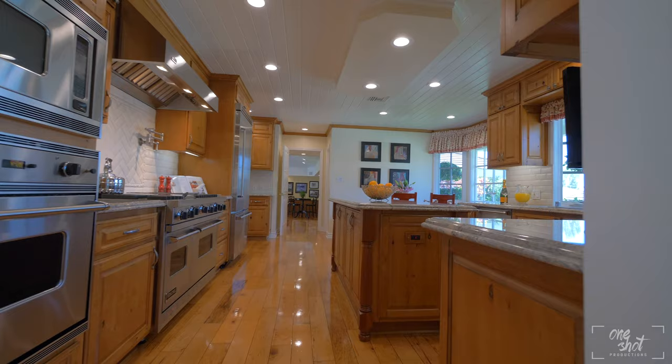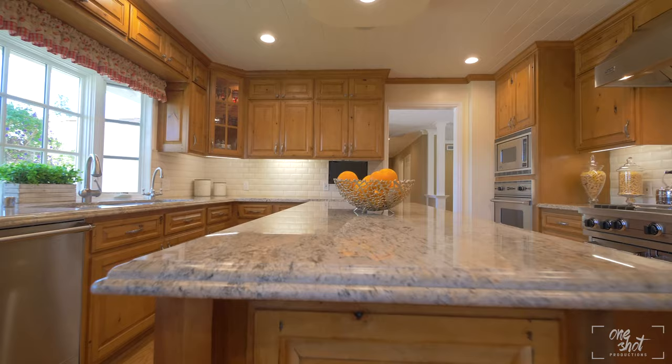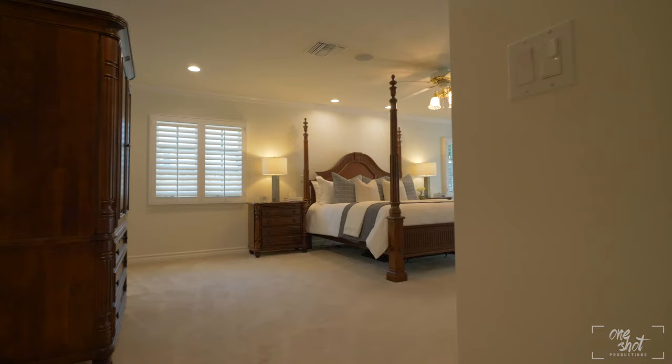All of the materials this home was built with are absolute top of the line. You can literally see the warm grain of wood in every single piece of cabinetry throughout the space, and that offsets perfectly with the stainless steel Viking appliances.